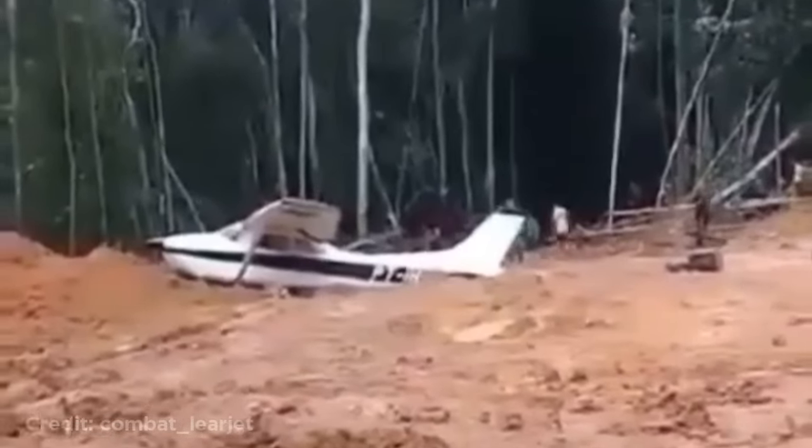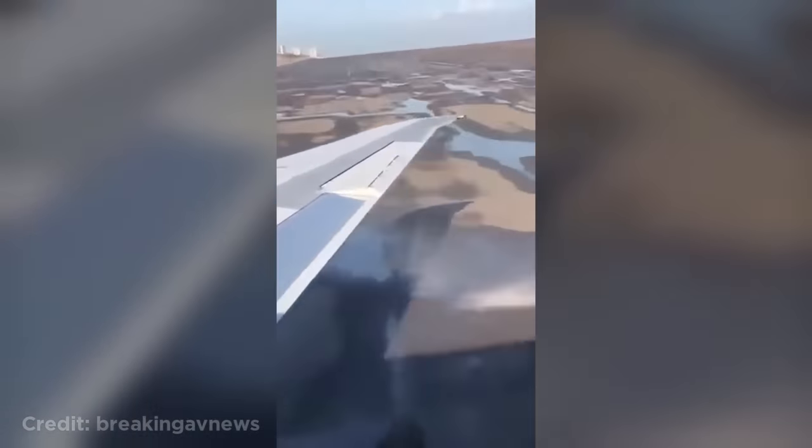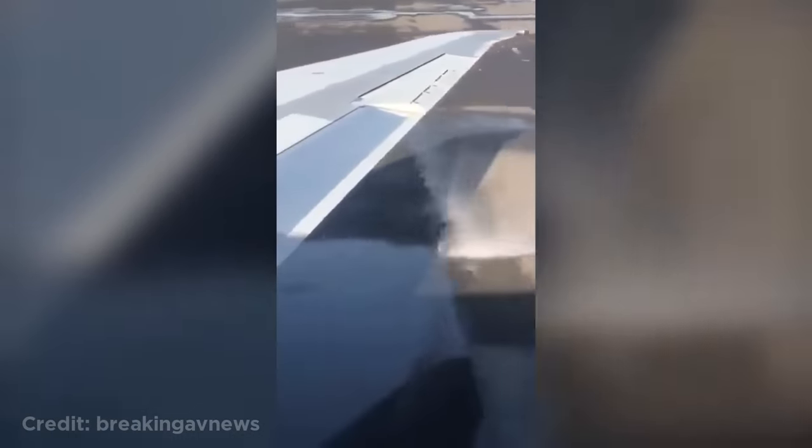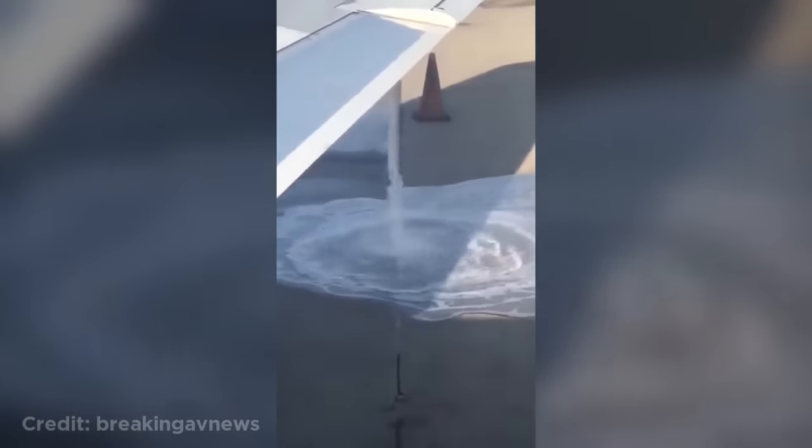Luckily no one was injured. This plane had a massive fuel leak while taxiing to take off and had to return to the gates. This Blue Angels jet taking off with style.